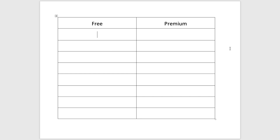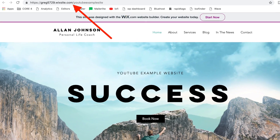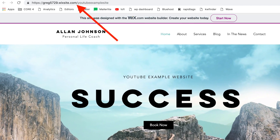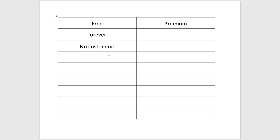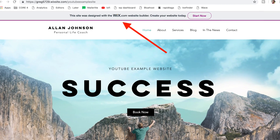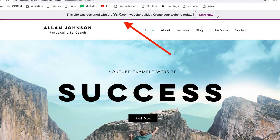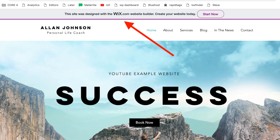Let's start comparing these. This should be a very effective way to compare the two side by side so you can just see what's better for you. The first big advantage to a free website on Wix is that it's free forever — not like a one-month or one-year trial. However, it does come with a few drawbacks. The first drawback is that you have no custom URL, so you can't customize the website name at the top.